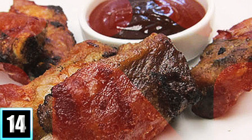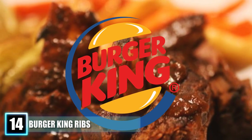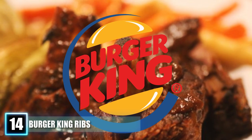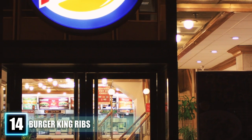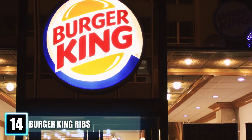Number 14: Burger King Ribs. Hungry for some ribs but don't want to pay full price at a restaurant or spend time cooking at home? Burger King was the perfect joint to grab a small portion of ribs. First introduced in the summer of 2010, they became such a success that the fast food chain was actually running low on ribs a week before the limited time offer was ending.